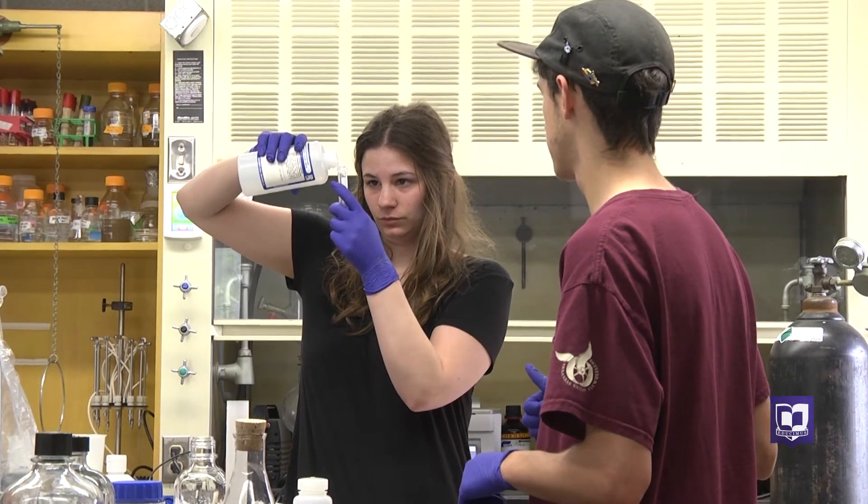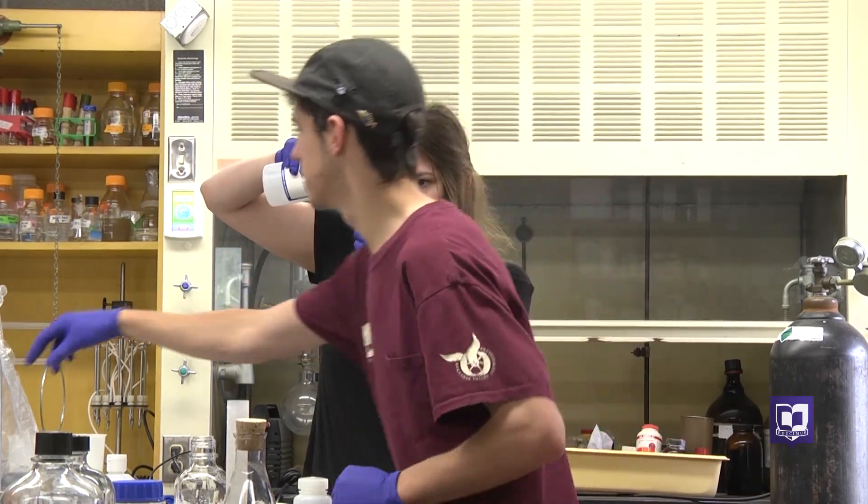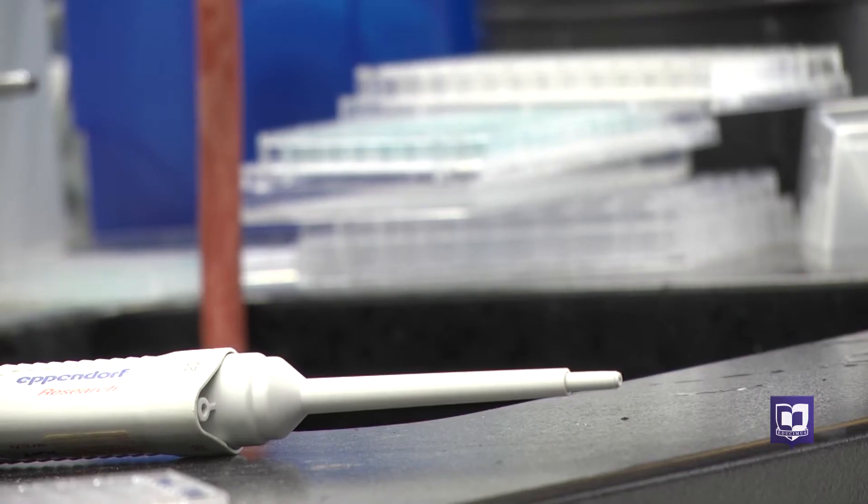The students know this research process will help them with their future career goals. Jessica chose to design a test for phosphorus within the soil — a chemical that's often released when a body decomposes.